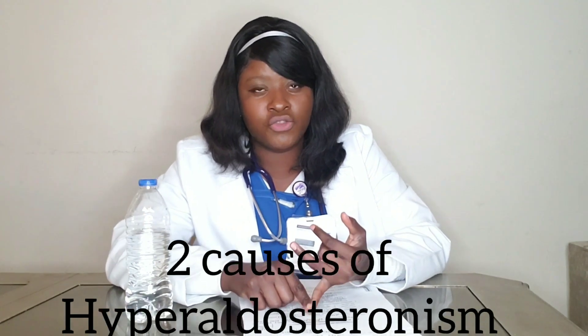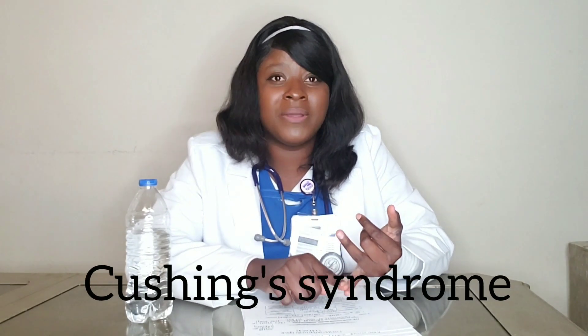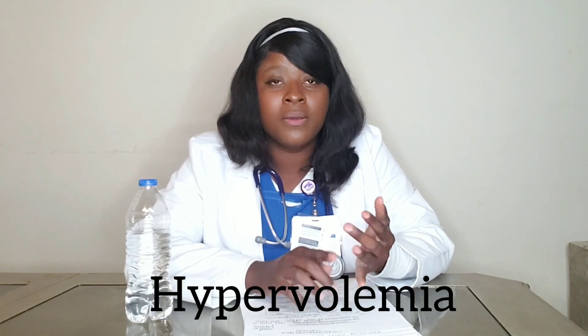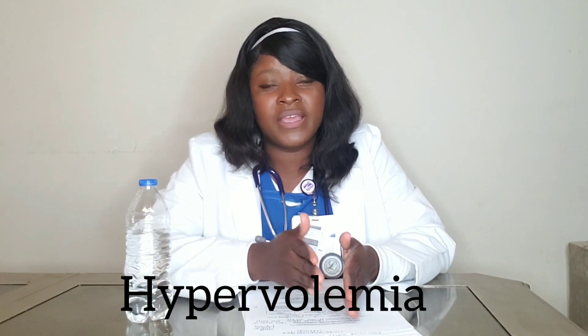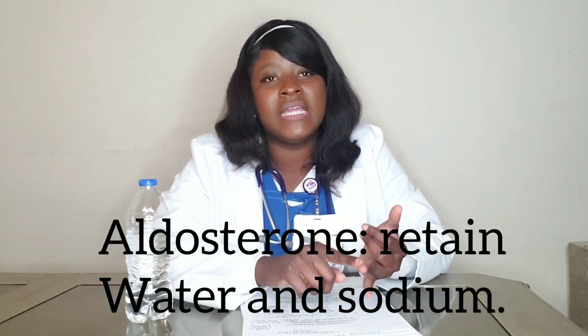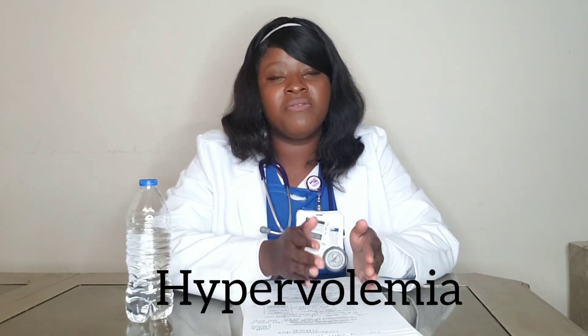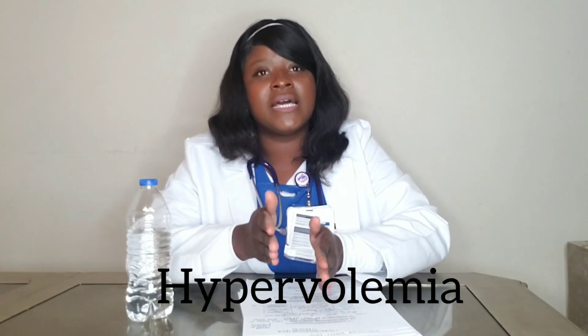The conditions that cause too much aldosterone are hyperaldosteronism and Cushing syndrome. These are two diseases you need to know. Their symptoms include hypervolemia and edema, because aldosterone causes you to retain sodium and fluid. Everything gets backed up in your vascular space, and that leads to hypervolemia.